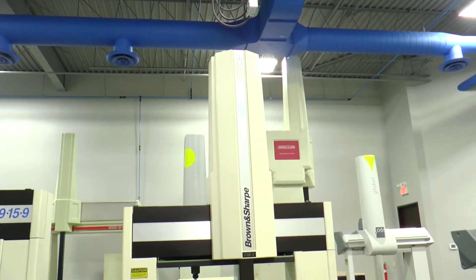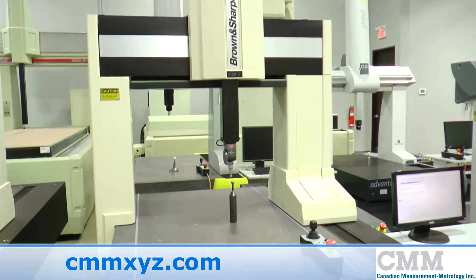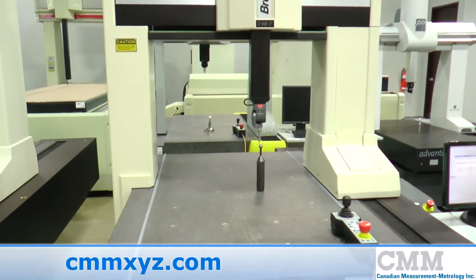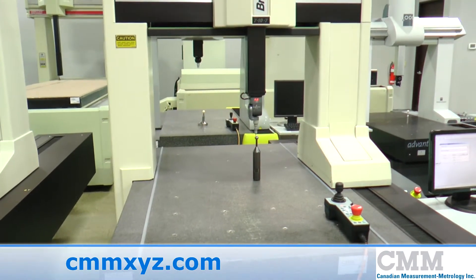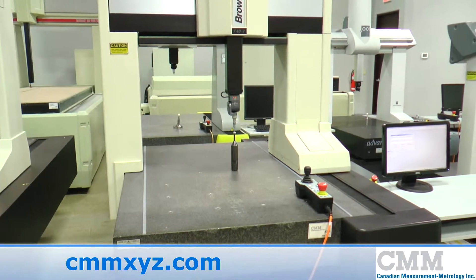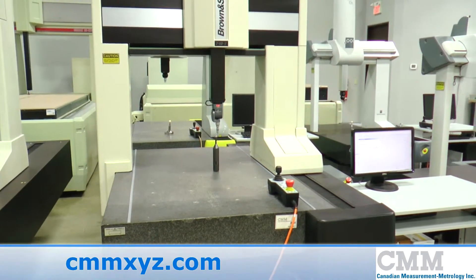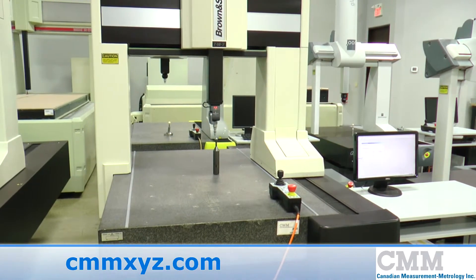We're offering for sale a great example of an Excel 710-7. This machine was absolutely the most popular coordinate measuring machine in North America in the 1990s. This particular unit is a 1995 unit but was upgraded by Hexagon in 2006.